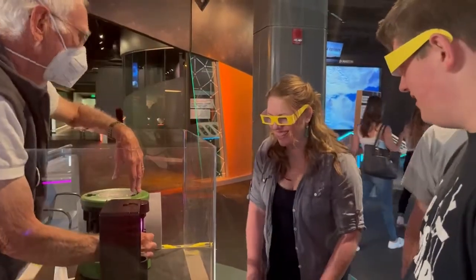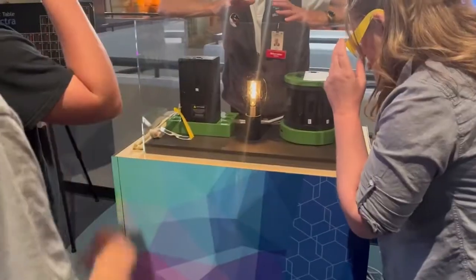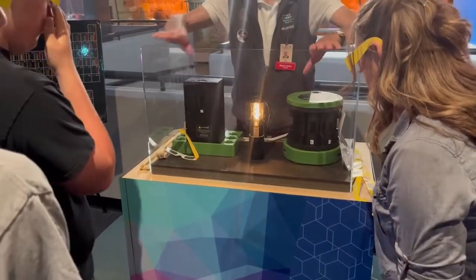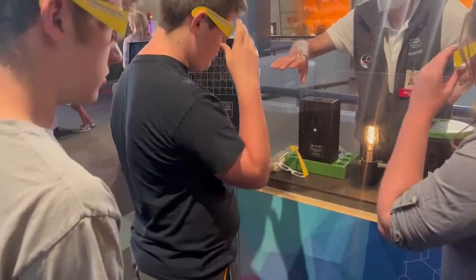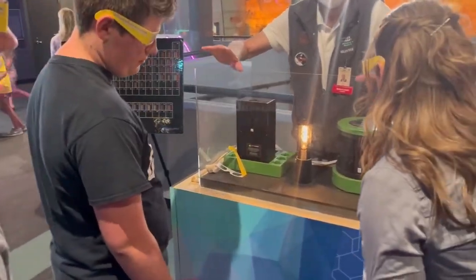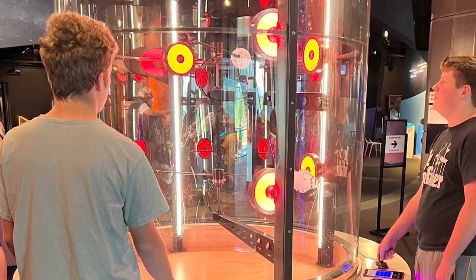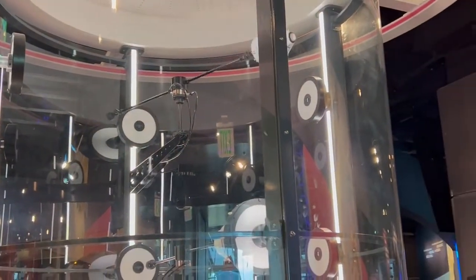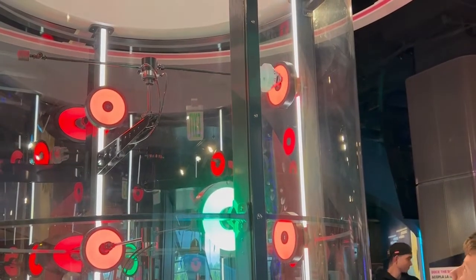Another area you'll definitely want to dedicate some time to is the volunteer-run exhibit booths. These are frequently changed and might be different than what you saw last time you visited. While we were visiting, we got to learn about spectral signatures and how scientists can tell what kinds of gases different planets contain, even though we've never actually set foot on them. When we finished there, we went over to try our hand at a robot arm challenge. I saw all kinds of people doing this, from four-year-olds all the way up to their grandparents — and let's just say some were better at it than others.